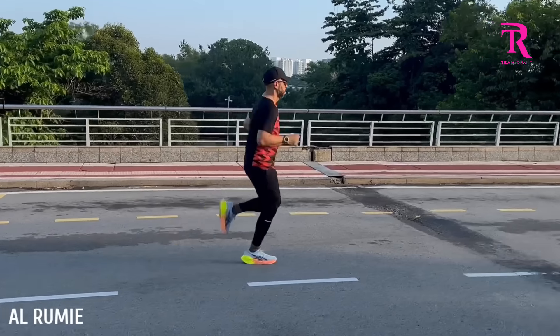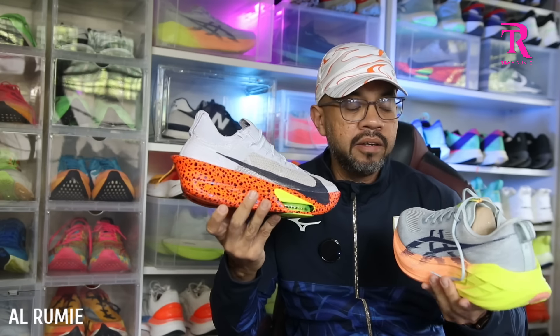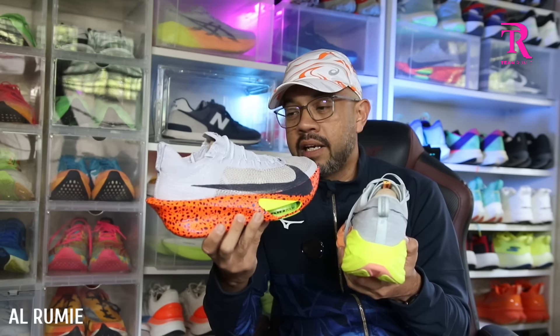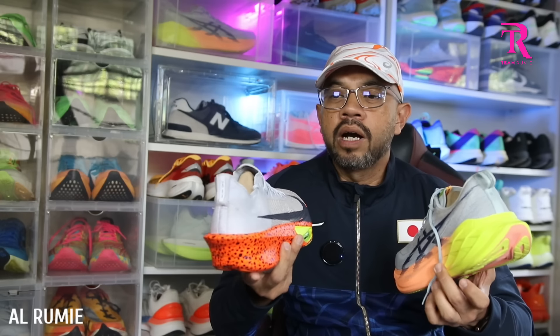Dari segi riding, dua-dua smooth riding. Tetapi Alphafly ultra responsive, ultra smooth riding, ultra snappy, ultra squishy — memang kena push lebih-lebih, sedap gila untuk mereka yang nak betul-betul perform. Dari segi stability pula, Super Blast lebih stable, lebih support berbanding Alphafly. Alphafly memang racing, tapi bukan kata dia tak support — dia still okay, bukan yang hauk sangat. Jadi bergantung pada anda. Kalau siapa-siapa yang fokus dalam goal race dia, ada proper structure training, planning, progress yang cantik, dan yang paling penting — ada budget atau dapat sponsor, Alphafly memang senjata terbaik.